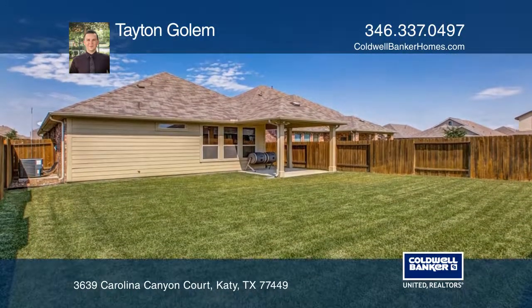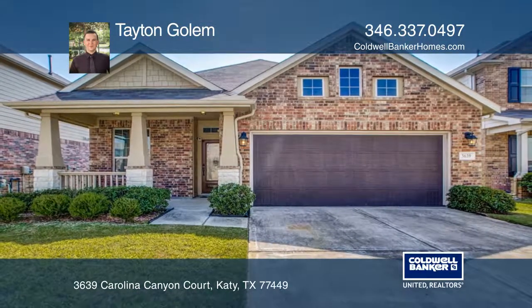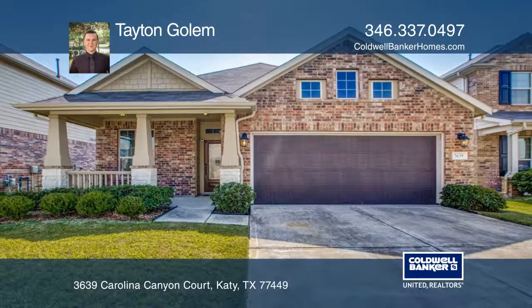This could be your dream home. Take the first step by calling Tate & Gollum today.